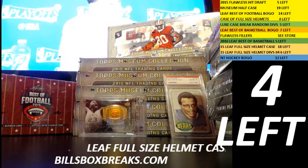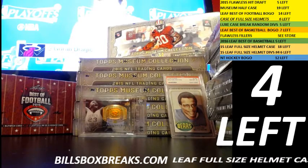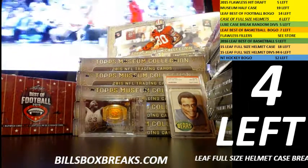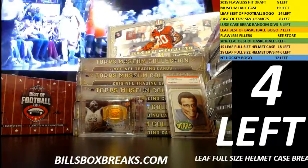Hi guys, Bill from BillsBoxBreaks.com. We're doing a five box break of 2014 Playbook, break number two, eBay style. I want to wish you guys good luck. After this, we have a full case of helmets — four full-size helmets you can wear and style around. Also comes with five bucks in site credit for all remaining spots. Alright, here we go.